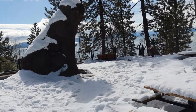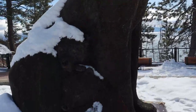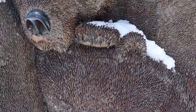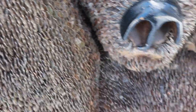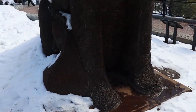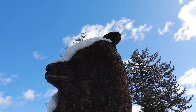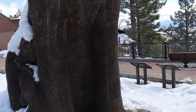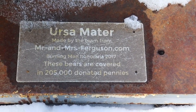Before we do that though, I do want to show you this bear — no, it's not a real bear, I am not going to die guys. It is actually a mama bear with two cubs, but if you look closely they are made out of pennies. The entire sculpture is made out of pennies. It is huge — like one and a half times my height and I am like six foot two. It is made from 205,000 pennies to be exact.